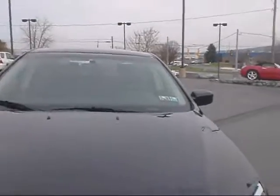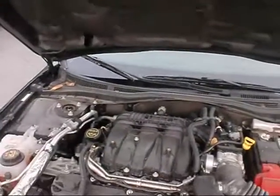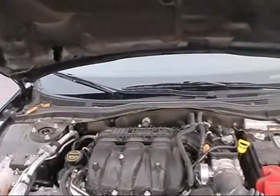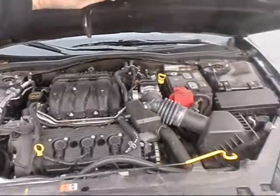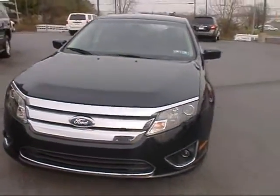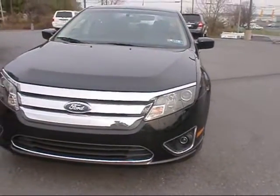Under the hood it comes with a 3.0 liter V6 engine — a nice powerful engine for the car. A lot of them are four cylinders, so the V6 is a nice addition that this one has.